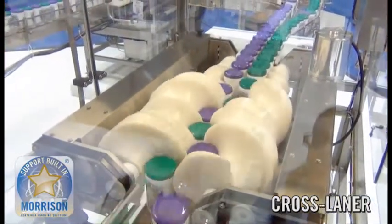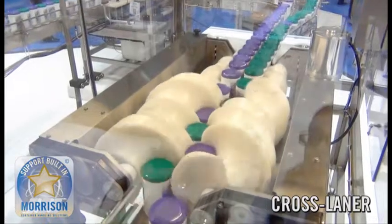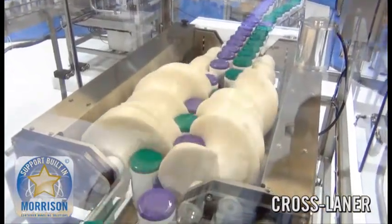This entire system is electronically integrated and easy to operate, troubleshoot, or control with a panel view on any one of the three machines.